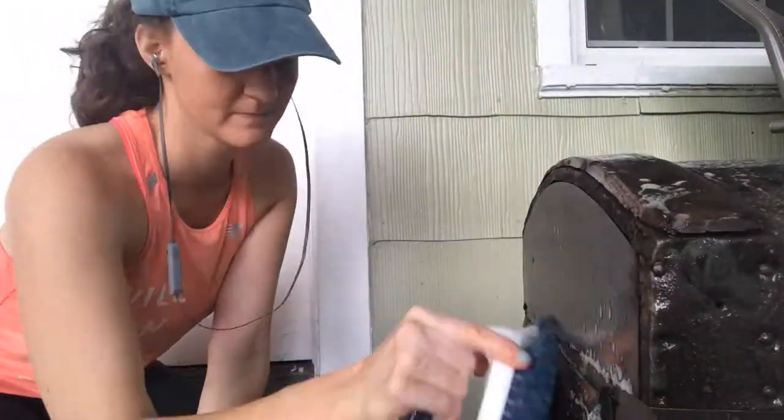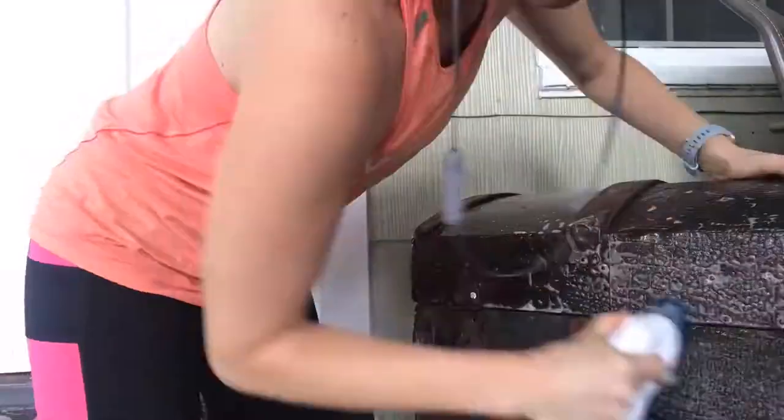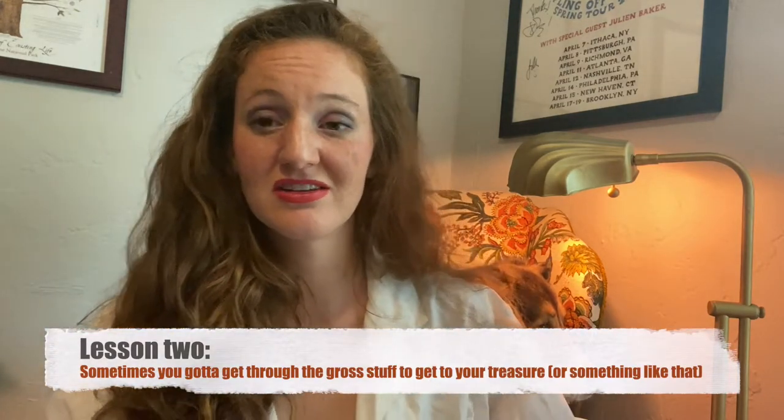So I removed all the staples — that took a while — and then I didn't have a vacuum at the time, so I just cleaned it as best I could and got all the dust out. It was super gross, nasty, but I did it. And of course you have to clean the outside too, so I cleaned all the wood, cleaned all the metal, gave it a good scrub — just got to make sure the water runs clear at the end. It was really gross, but it was still a treasure. Sometimes you got to get through the gross stuff to get to your treasure. Lesson number two.